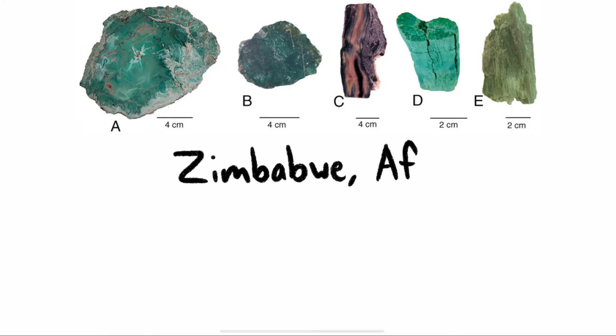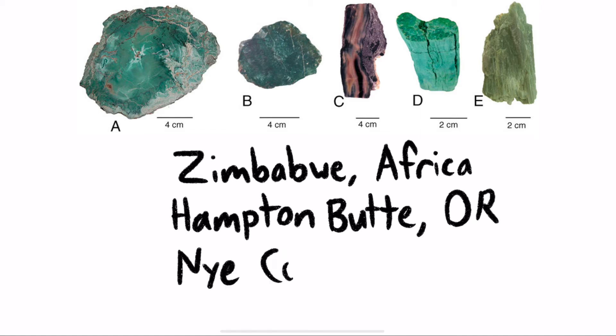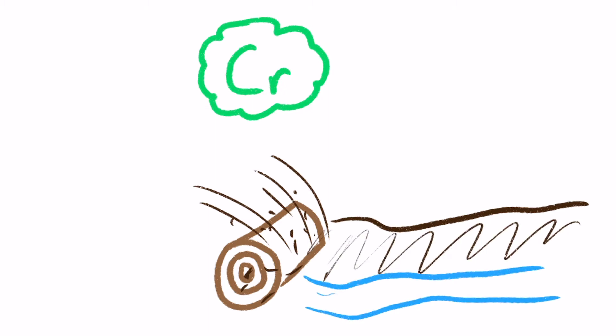Green petrified wood can also be found in places like Zimbabwe, Africa, which also has chromium being the element primarily responsible, as well as Hampton Butte, Oregon, and Nye County, Nevada. The origin of this colorant element is usually from the fossilization process, either from the matrix and sediment bearing the fossil, or from a source elsewhere with the elements carried to the specimen by groundwater.